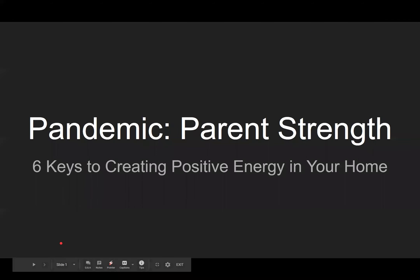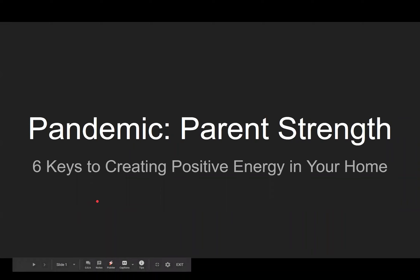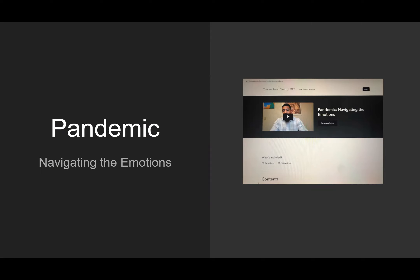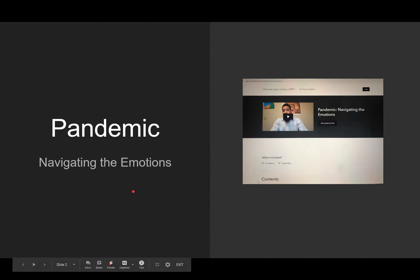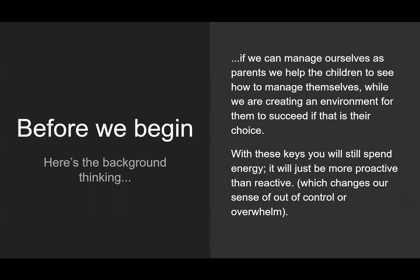Hey guys, really excited to be on with you and adding to my Pandemic course. This section is Pandemic Parent Strength: Six Keys to Creating Positive Energy in Your Home. This is another portion of the Pandemic Navigating the Emotions course that I've put together. If you haven't checked out the whole course, please jump in there and get more information about navigating the emotions.